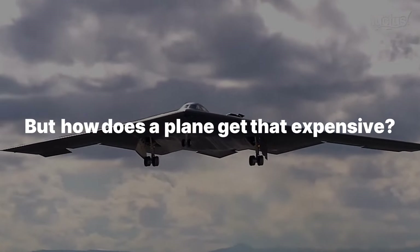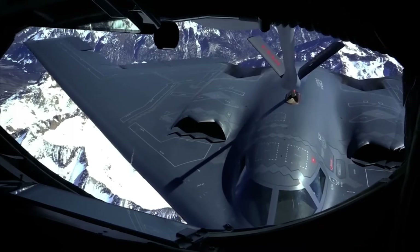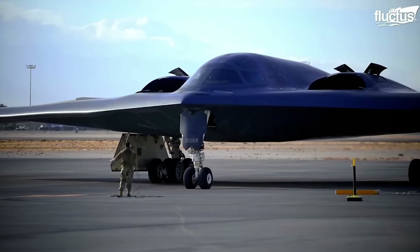But how does a plane get that expensive? How these costs managed to spiral to such staggering amounts isn't really how you'd expect. Obviously, a lot of the costs would come from the R&D required in building a plane like the B2, with all of its cutting-edge technologies.